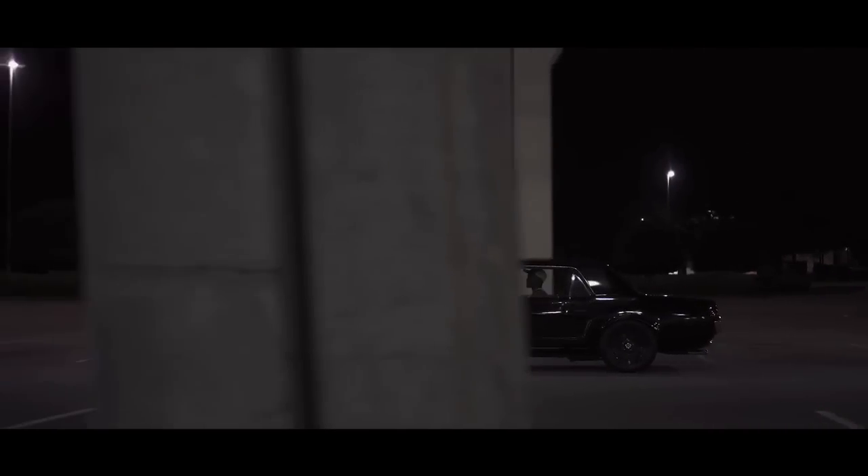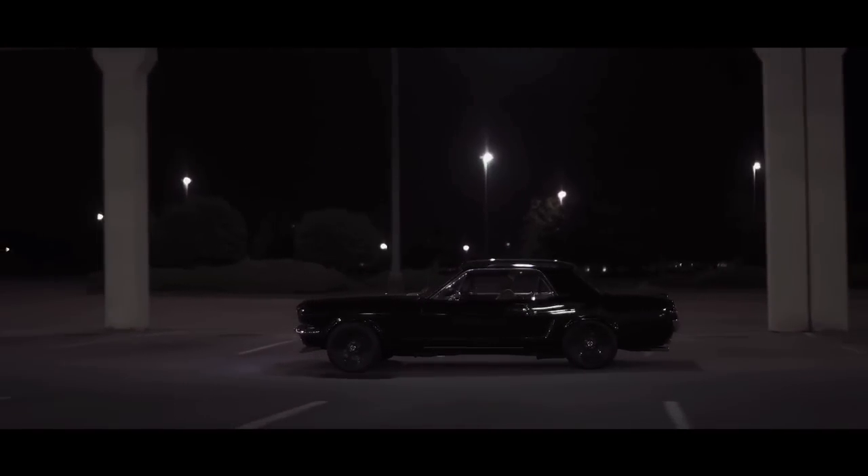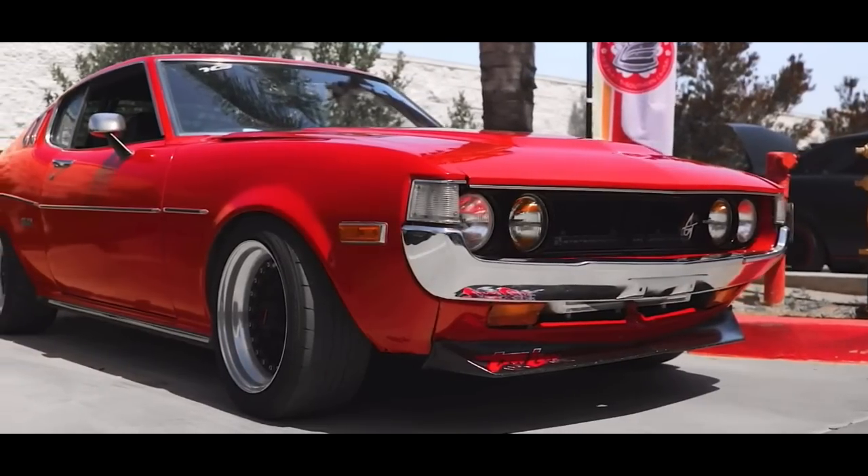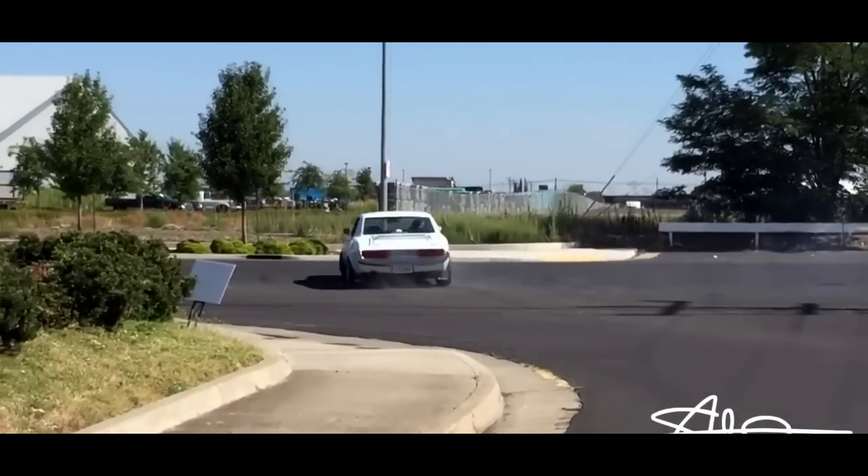What do you get when you cross an American muscle car selling a ridiculous amount of cars and a young car company trying to get their foot in the door to the American market? You get a masterpiece. I am Mark Roden and this is the deep dive on the Toyota Celica.